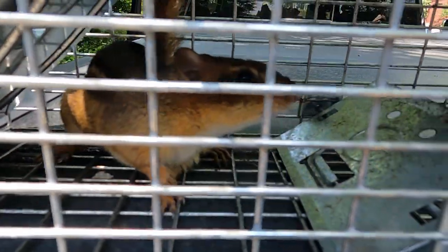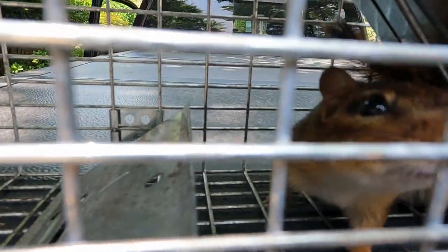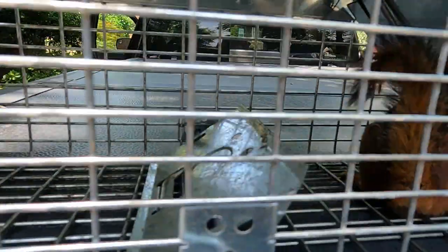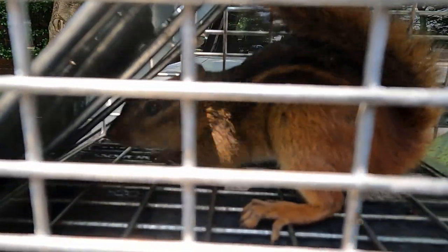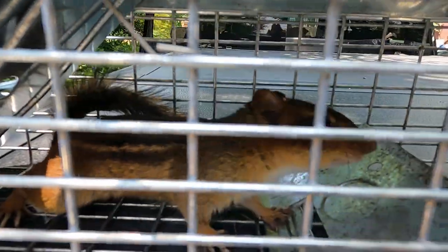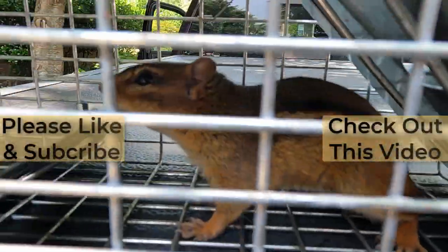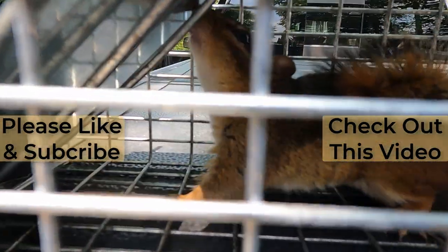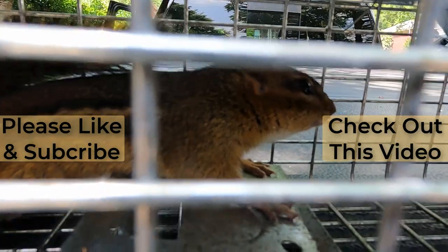Day number four — chipmunk number four! These live traps are awesome and you don't have to hurt these babies. You just take them all to one location, relocate their whole family, and get them out of your garden. It's a win-win! Makes you want to keep them as pets though — they're so cute. All right, let's go release this guy. Say bye — say thanks for joining us at the lovely place!